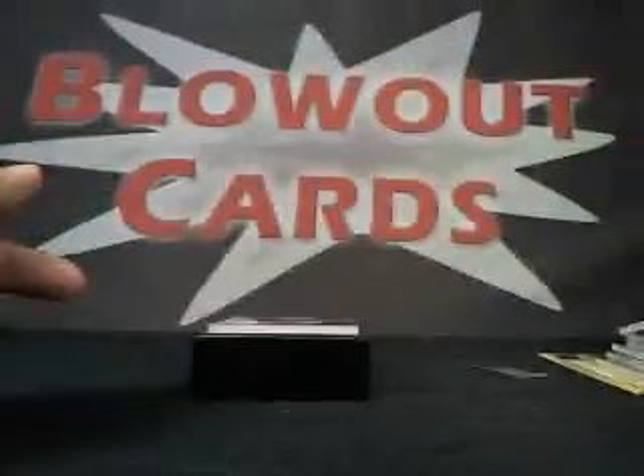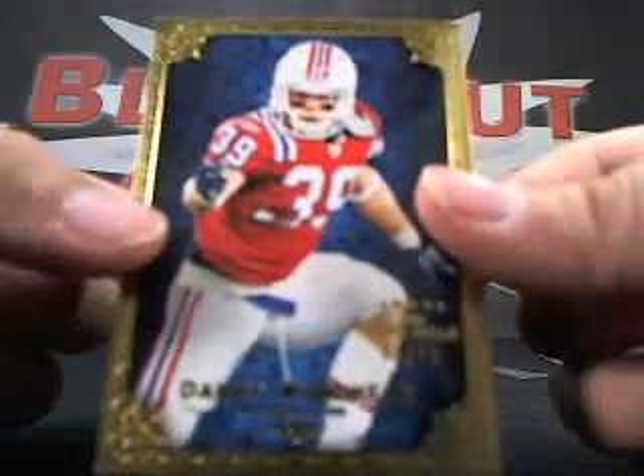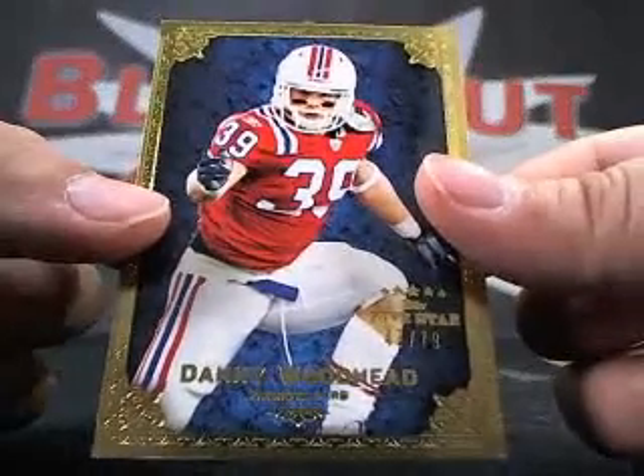Sick case. Tebow and Bradford, one of one Tate. And lastly, a Danny Woodhead, 47 of 99. Awesome.